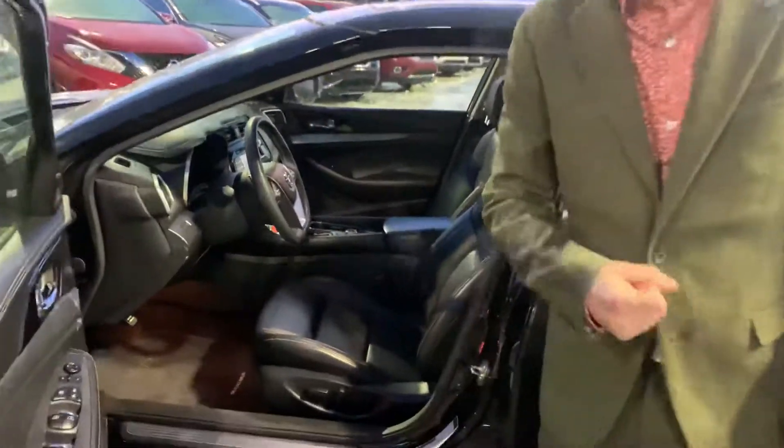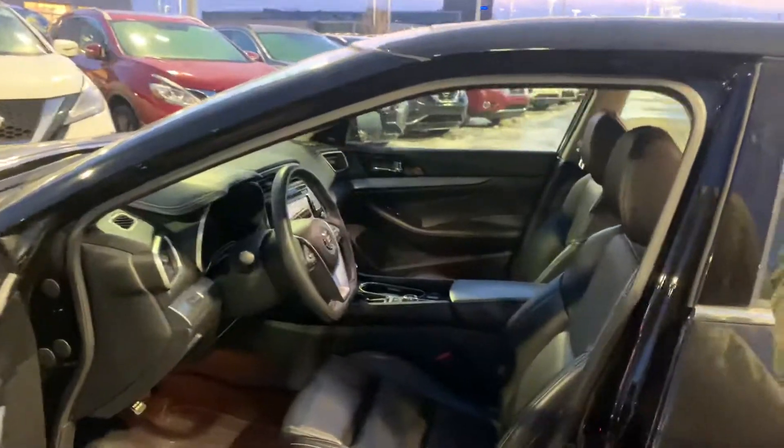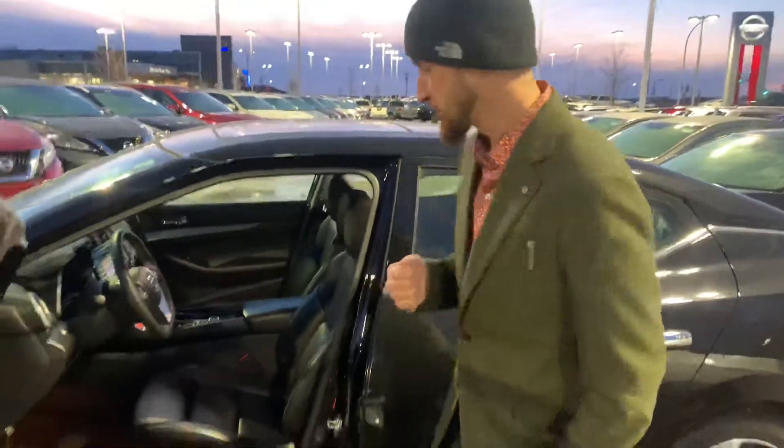Stepping onto the inside, we have all of your power appointments — windows, mirrors, locks. We do have your blind spot indicator, Bose premium audio, 8-way power adjustable driver seat, heated seats, heated steering wheel, Bluetooth, cruise control, navigation, backup camera, sunroof, and much much more.